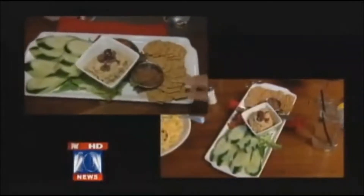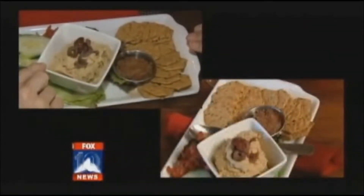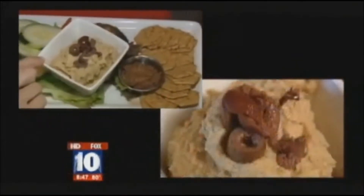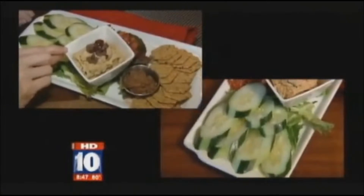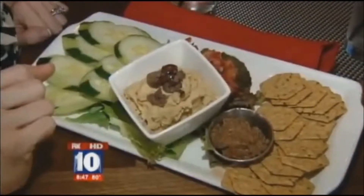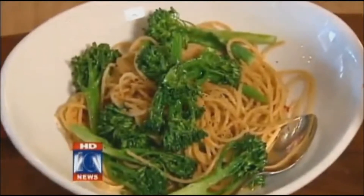We have olive tapenade with gluten-free seed crackers and a kalamata olive hummus with a little cucumber — it's a nice healthy option. Some of the other lighter fare includes their fresh spinach and fig salad dressed in citrus juice, and their broccoli pasta done with whole wheat pasta.